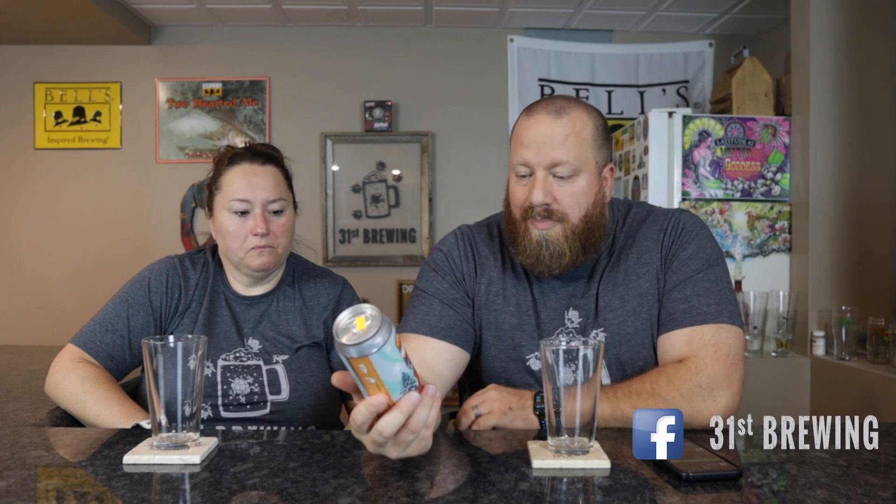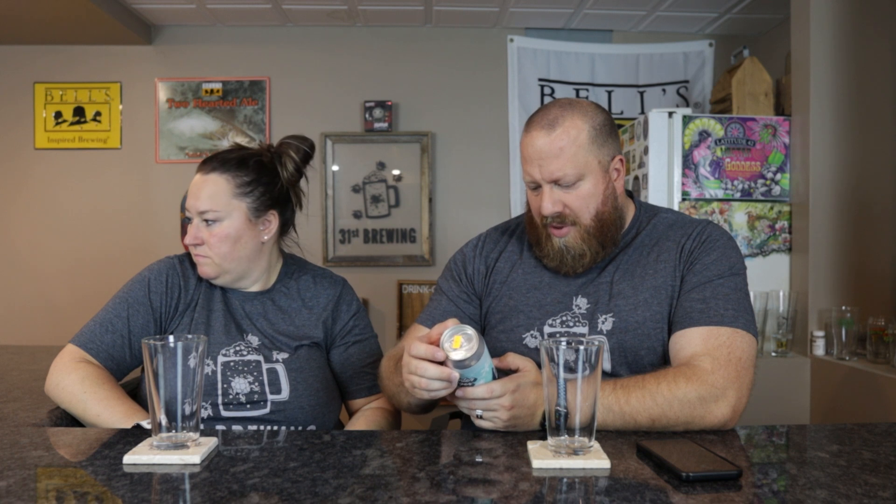Welcome back everybody, I'm Brad, I'm Jessica. Today we're gonna try Brew Detroit's Winter Lager — a spiced lager with cinnamon, nutmeg, and ginger, 5.7% ABV, brewed in Detroit, Michigan. A dollar ninety-nine, very good price compared to the four-dollar cider I just bought that was horrible. There is a date on the bottom — I'll look after I pour this.